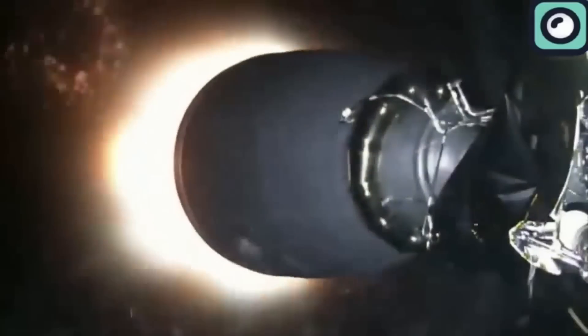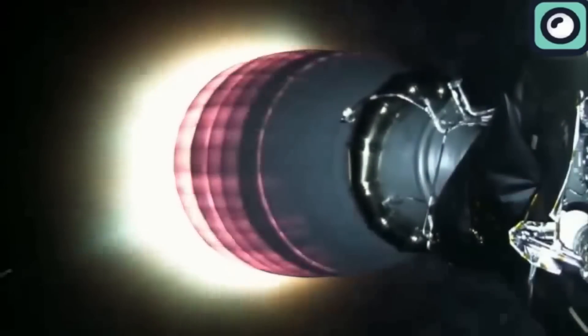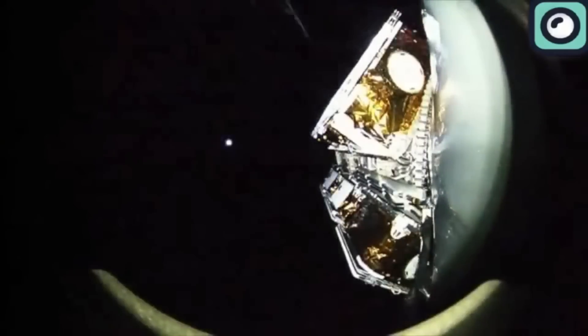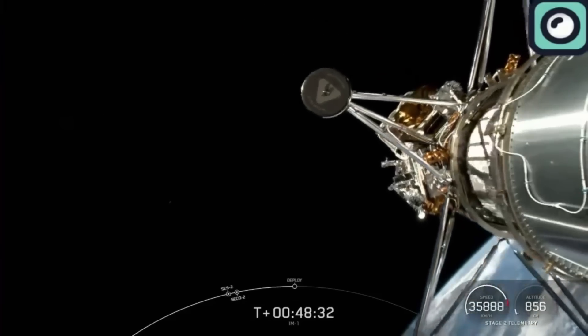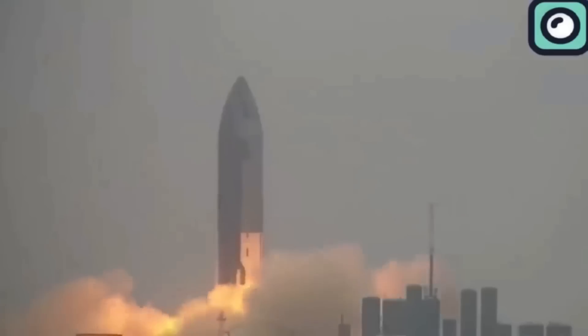This particular booster, named Booster 1060, first launched in June 2020 and has been responsible for 12 Starlink delivery missions, among others. Its most recent mission before this was on February 15th, when it launched the IM-1 commercial lunar lander, setting it on course for the moon.